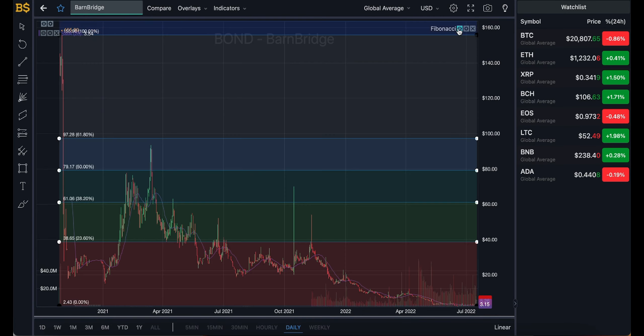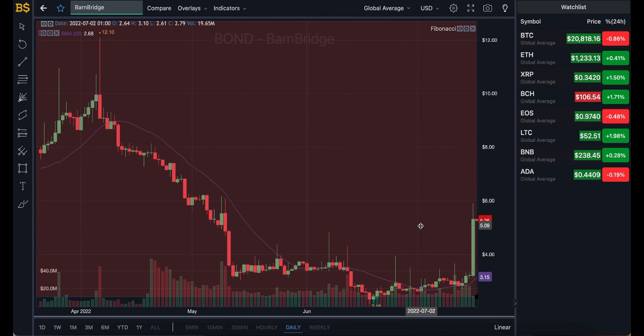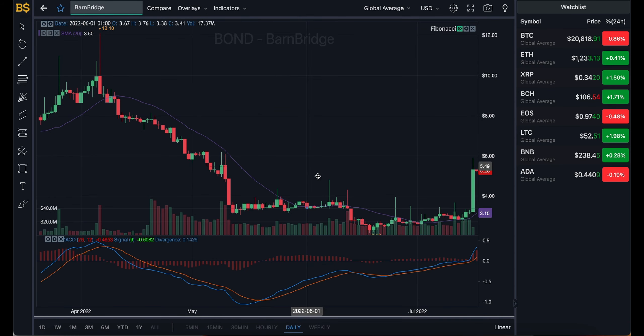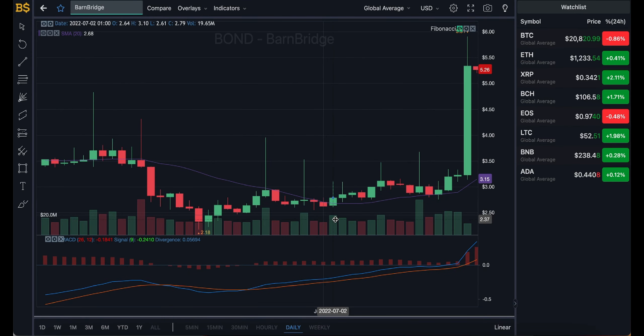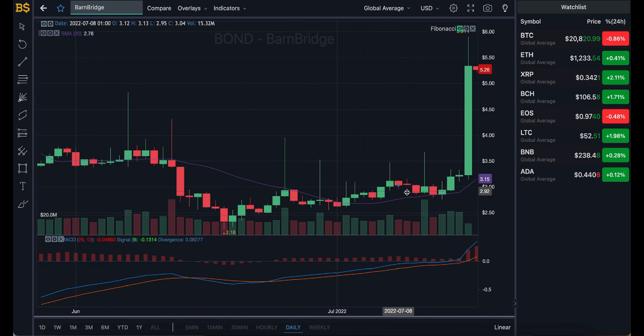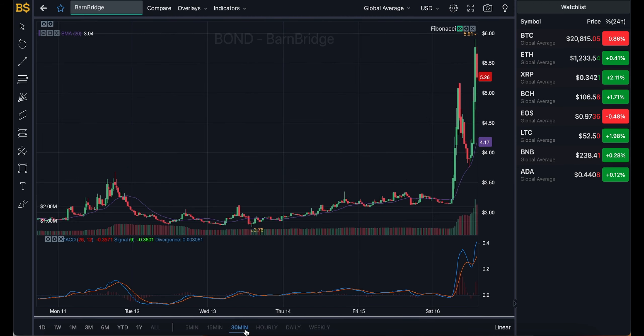On screen we have the daily candlestick chart with the Fibonacci scale, which I'll use later for technical analysis. For now I'll hide that and bring out the MACD indicator for price prediction. Looking at the daily chart, the purple SMA line gives us an average value of $3.15, however BarnBridge is performing much better than expected, trading at $5.25.